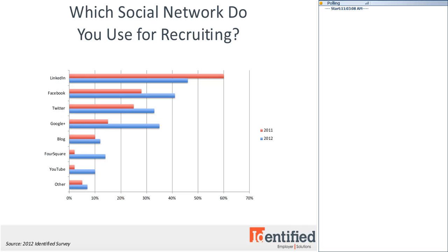In our last study, we found that recruiters were increasing their use of Facebook, Twitter, Google+, an employer blog, Foursquare, and YouTube. We think that's because social media sites are where talent lives. Something interesting from this last survey was that fewer employers were planning to use LinkedIn in 2012 than they were in 2011.